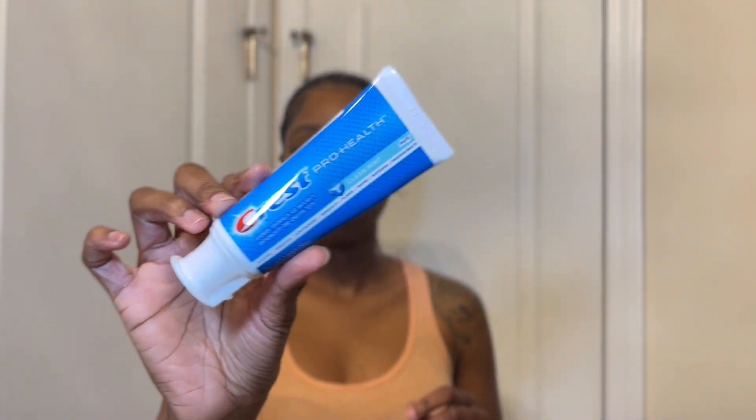The toothpaste I use is the Crest Pro Health Clean Mint. It's supposed to help with cavities, gingivitis, acid erosion, sensitivity, plaque, tartar, whitening, and fresh breath. I love the taste and the smell — it's just minty and blue. This is my second tube, as you can see. Some toothpastes have a bad taste that doesn't mix with your mouth, but I love this one and I will never switch.